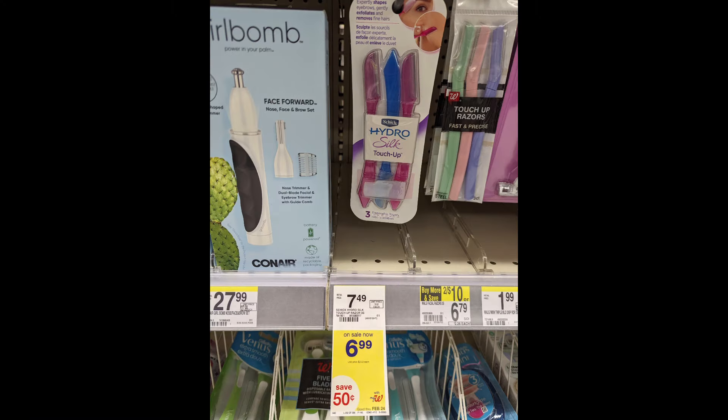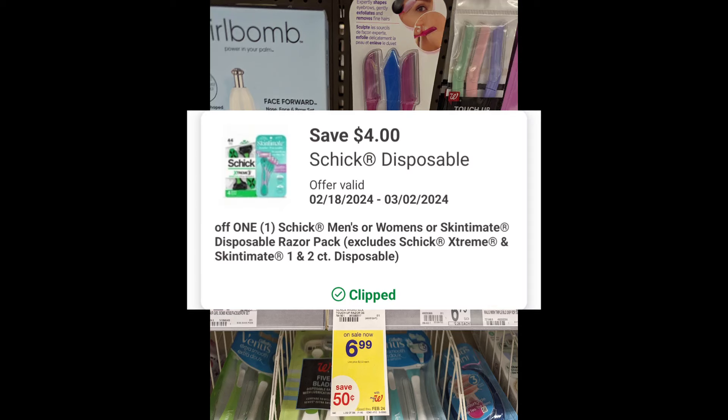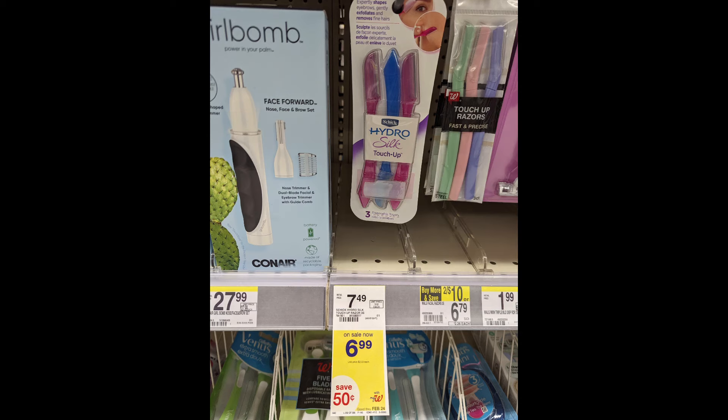Next, the Schick Touch Up Razor is on sale $6.99. No promotion this week, but there is a $4 off digital coupon available, so that's going to make the final cost $2.99.